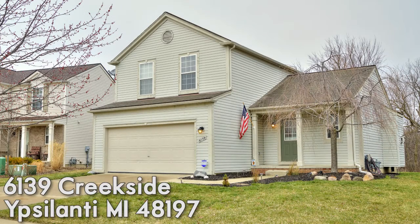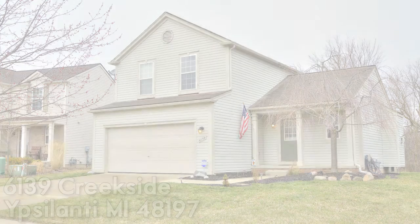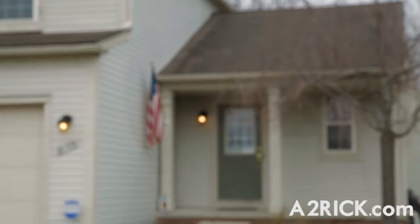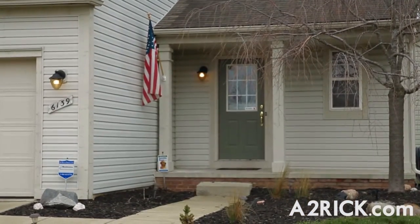Welcome to 6139 Creekside Circle, located just minutes from Ypsilanti, Saline, and Ann Arbor, and just a short drive to I-94 and U.S. 23, putting all of southeastern Michigan within commuting distance.